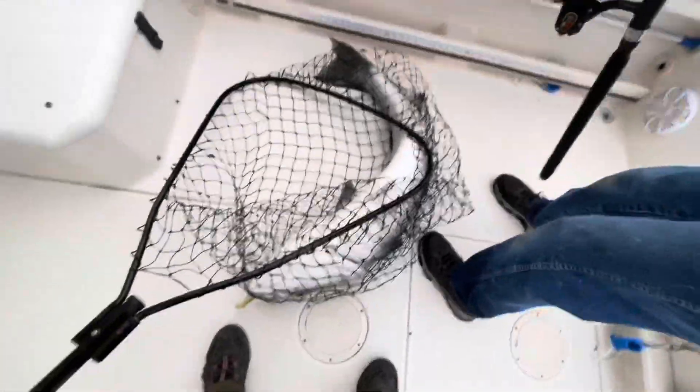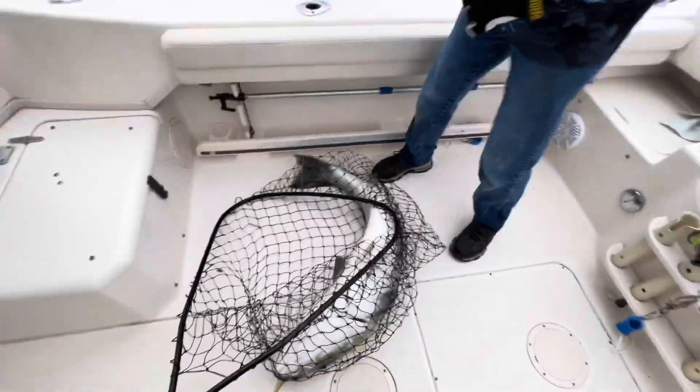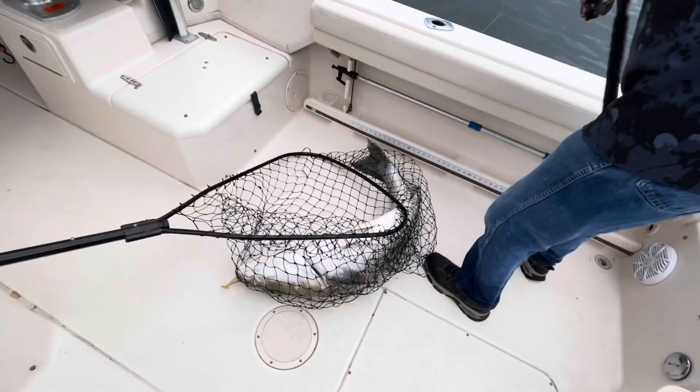That's a big one — is that the biggest one you ever caught? That's huge. Let's get that fish up and get that other line back in.